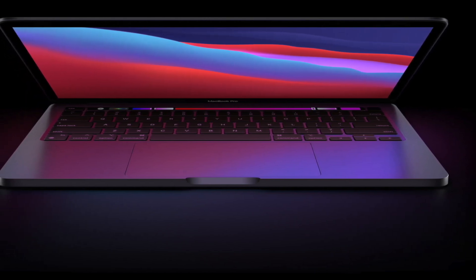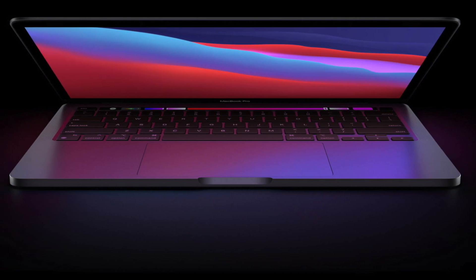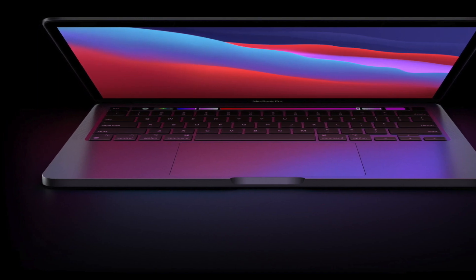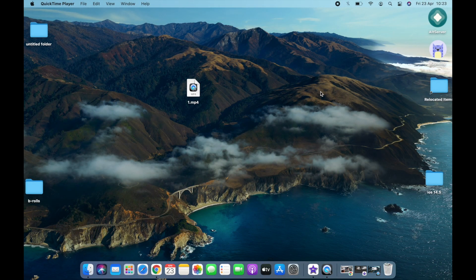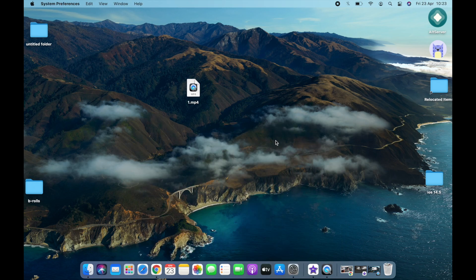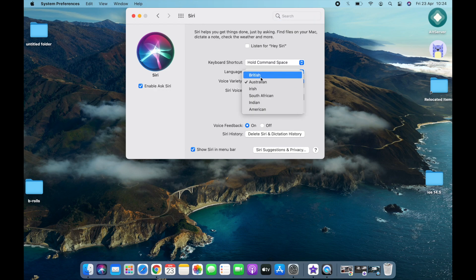After this update, anyone who uses the M1 MacBook will be able to hibernate their MacBook, which is very cool. Apple has also added new voices for Siri — you now have options for Australian, Irish, South African, and Indian accents. Initially we only had British and American, and now Apple has added four new voices for you to choose from. I'm already liking the new voices available.